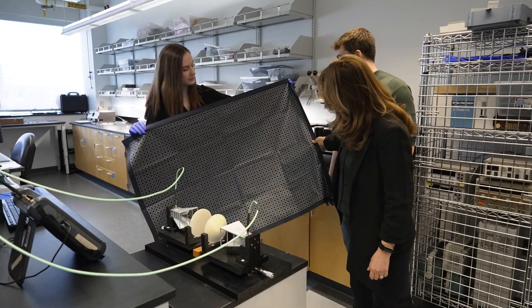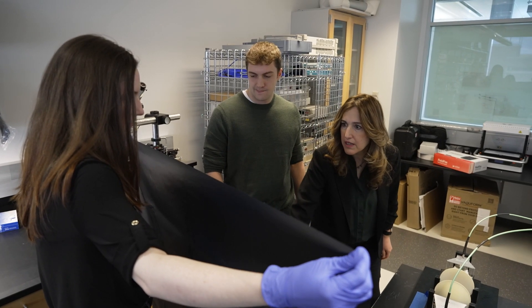We have also been very successful in scaling up our fabric-based metasurfaces to obtain four by three feet samples.